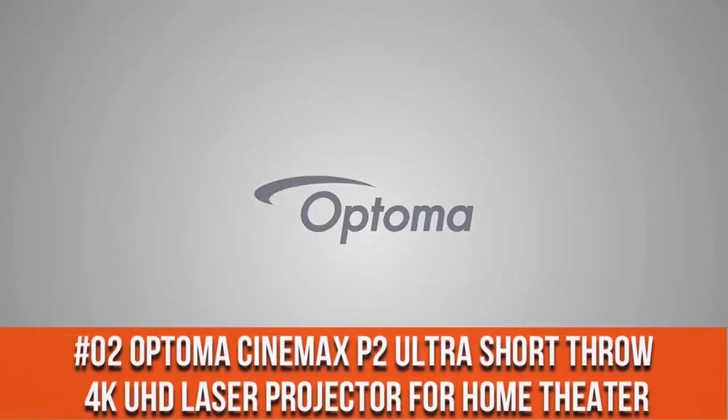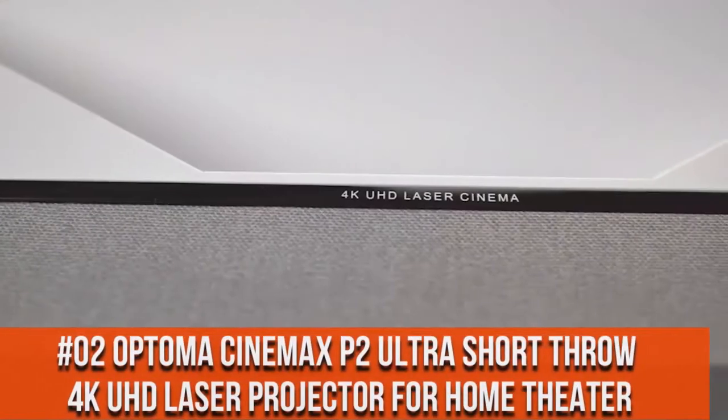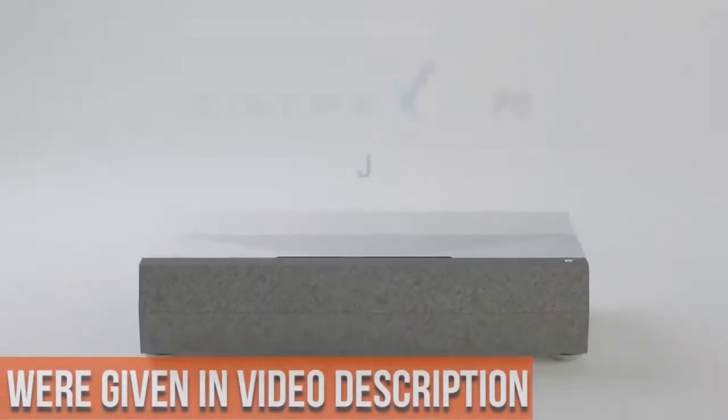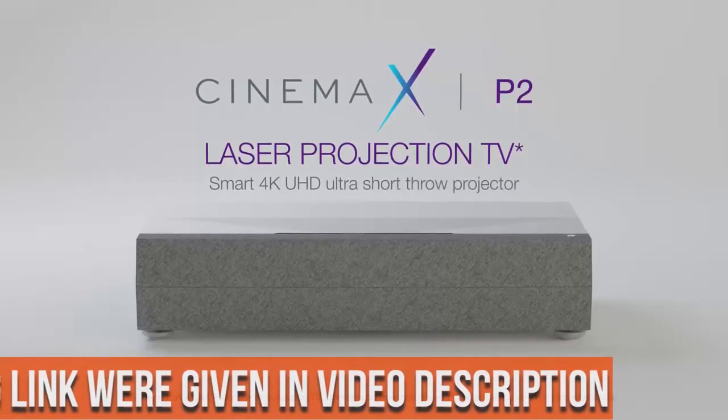4K UHD plus HDR10 — enjoy a high quality cinematic home theater experience with 4K Ultra HD, HDR10 technology, and an incredible 2,000,000,000:1 contrast ratio.